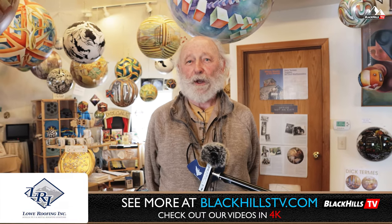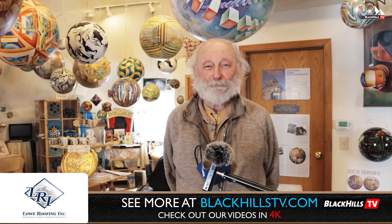I want to welcome you to the Termasphere Gallery. I'm Dick Termas, and I want to just sort of walk you through this a little bit and tell you about some of the different types of work that I do.